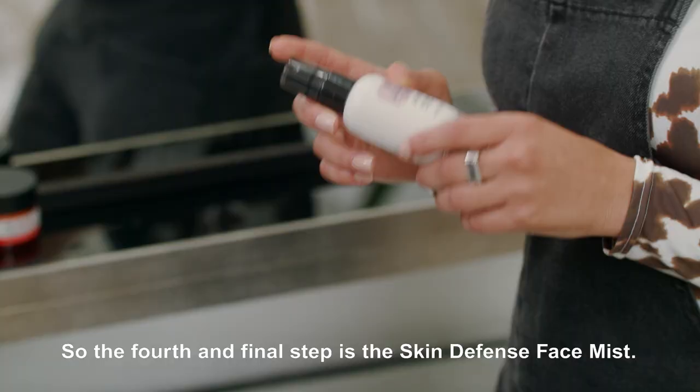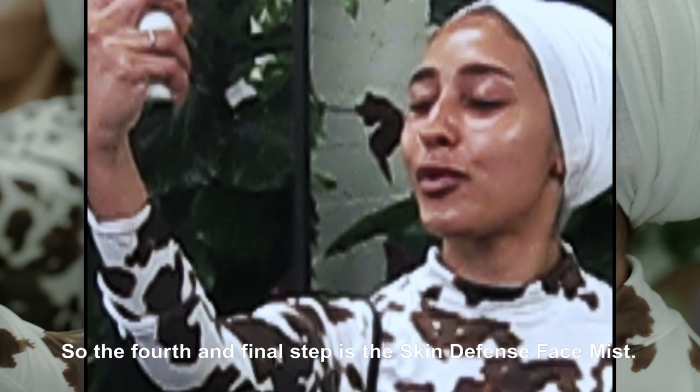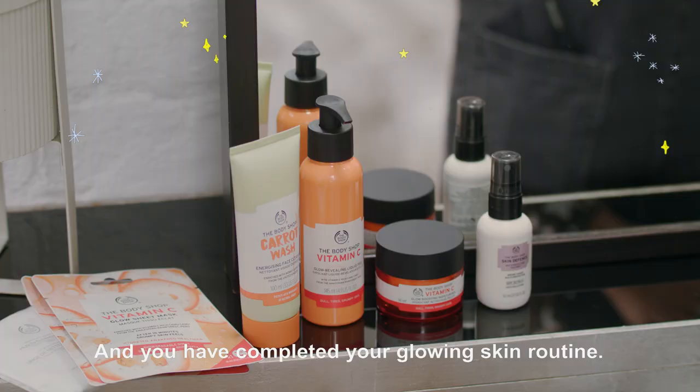So the fourth and final step is the skin defense face mist. Just spray and you have completed your glowing skin routine.